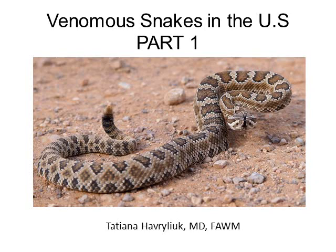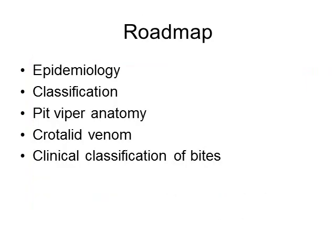This is part one of the lecture on venomous snakes in the United States. Here is a quick roadmap of this lecture. We will first talk about epidemiology of snake bites in the United States, then the classification of venomous snakes. We'll specifically talk about pit viper anatomy and the composition of the venom of the crotalids, and then we'll talk about clinical classification of bites.